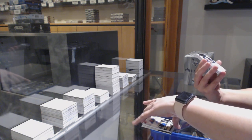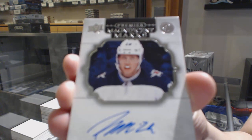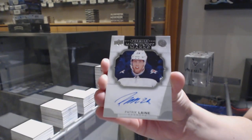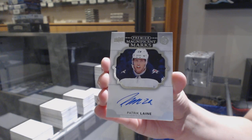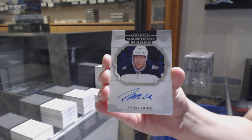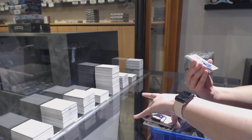We've got a Magnificent Marks auto for the Winnipeg Jets — Patrick Laine, Magnificent Marks.